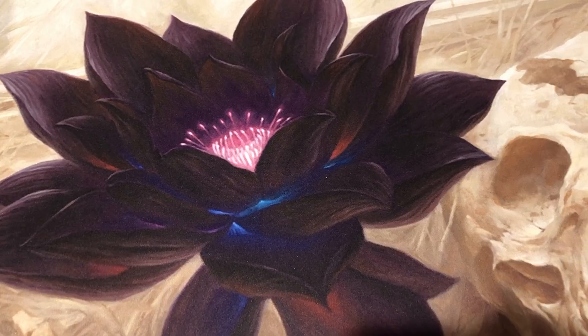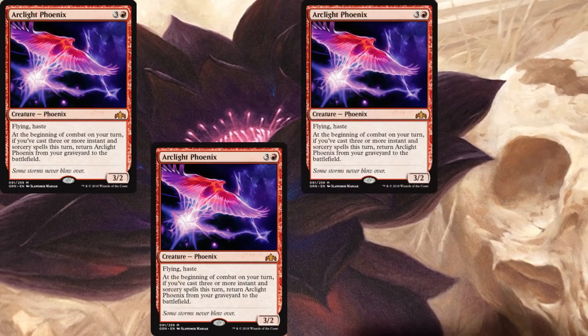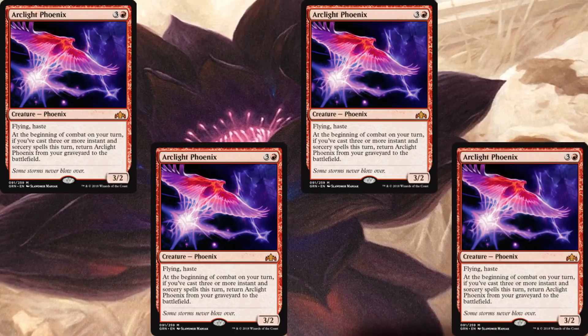We are giving away four - that's a set of four - Arc Light Phoenixes, which if you haven't been watching, the value is real, real high on that. There's a Gleam link in the description below; click on that to learn more and to enter to win the Arc Light Phoenixes. It's running through the end of the month, but there'll be more details in the Gleam link.